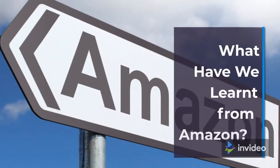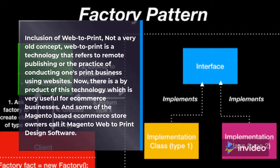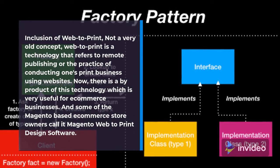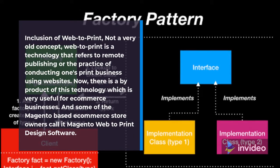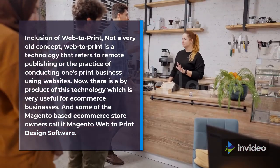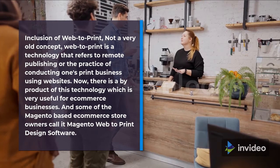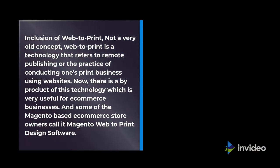What have we learned from Amazon? Inclusion of Web-to-Print. Not a very old concept, Web-to-Print is a technology that refers to remote publishing or the practice of conducting one's print business using websites. There is a byproduct of this technology which is very useful for e-commerce businesses, and some Magento-based e-commerce store owners call it Magento Web-to-Print Design Software.